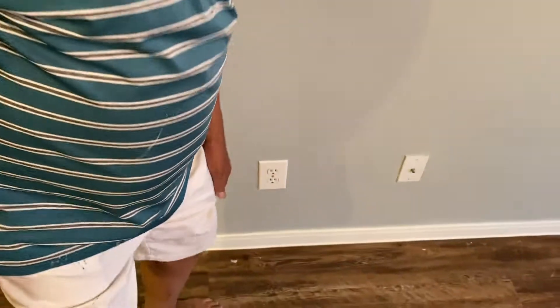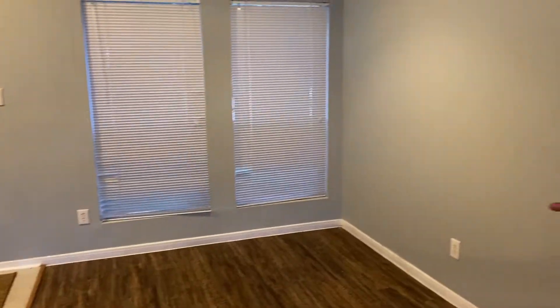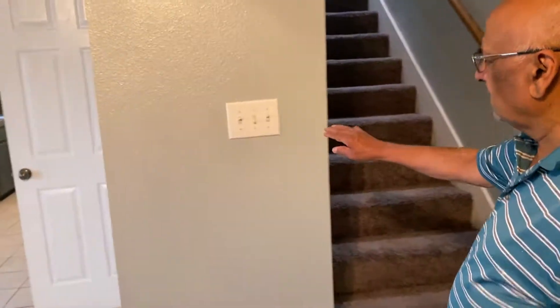All the electrical outlet covers — we removed them and put new ones, or removed them and cleaned nicely with soap and water then reinstalled with a screw. It's very important to have all outlets look nice. You don't want to spend so much on renovations and then have a dirty outlet cover or switch cover. Look at this switch cover — it's nice, it's new.